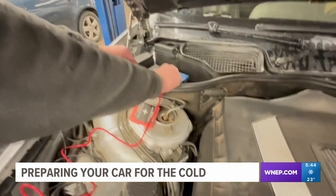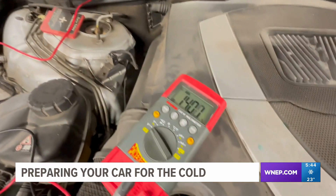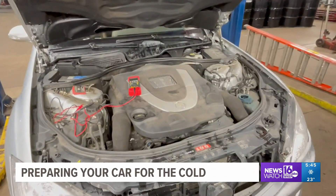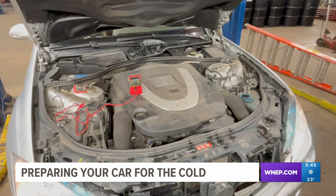Besides tires, the folks here at the shop say they handle a lot of battery issues when it gets cold — slow cranking, not cranking at all, dead batteries, not charging. When the engine's cold, it takes a lot of voltage to turn the engine over to get it started. That's especially the case for newer cars with a lot of electronics inside. There are so many microprocessors in today's modern car that it requires a lot of power.